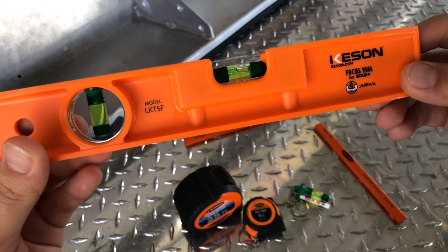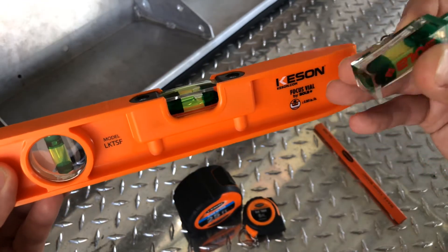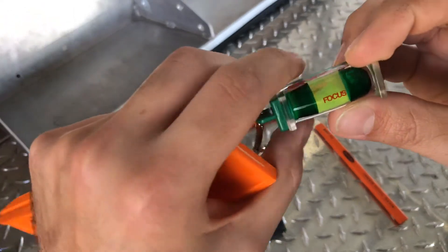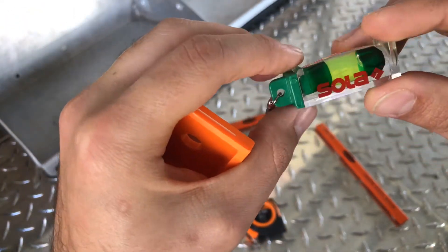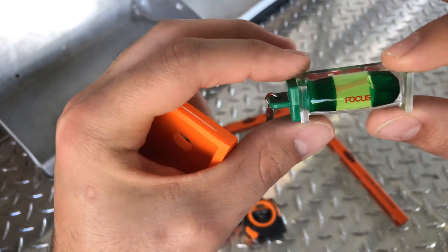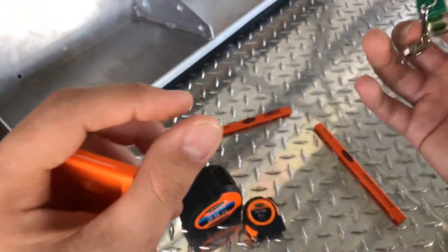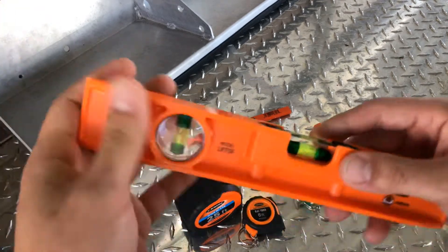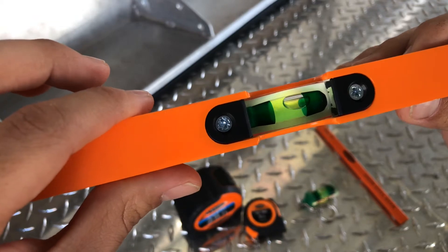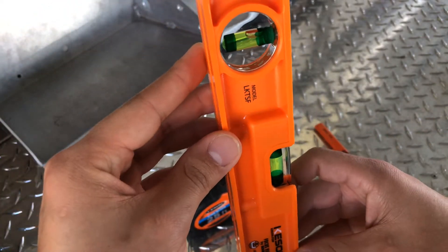Everything comes from the United States, other than what they have coming from their other company. This is some really nice levels here — they call this a Solar Focus. The focus point, I believe, is what they advertise it as. It's really big and magnified. Like I mentioned, this is their higher-end level line. They also have levels that are more of a mid-level, better price range.